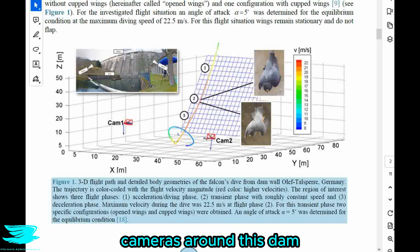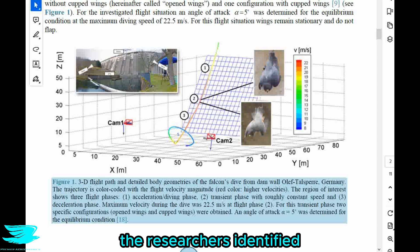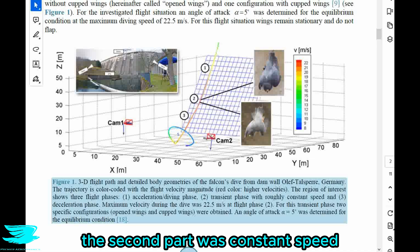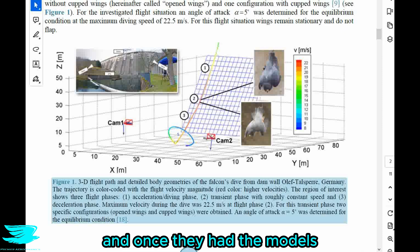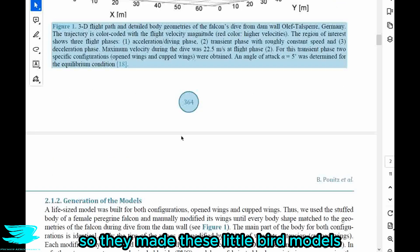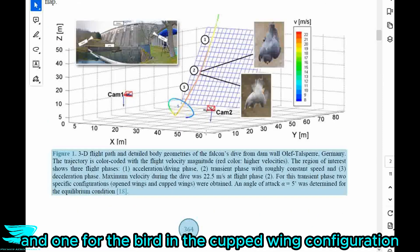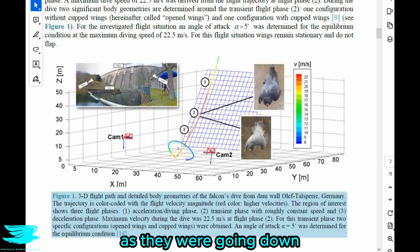They placed cameras around this dam to capture and recreate a 3D image of the bird — essentially a CAD geometry. During this dive the researchers identified three distinct phases of flight: the first part was acceleration, the second was constant speed, and the third was the bird decelerating. From figure one we see the experimental setup, and once they had the models they made them out of PVC — one for the bird in the opening configuration and one for the bird in the cupping configuration.